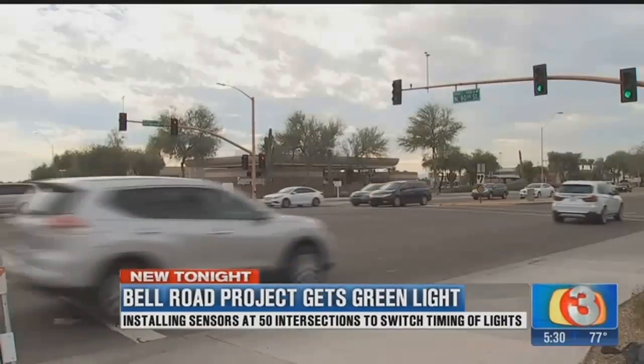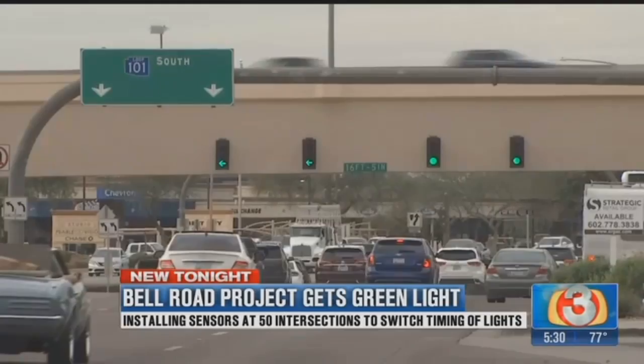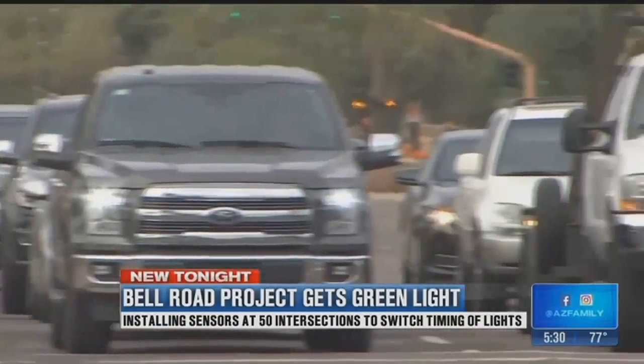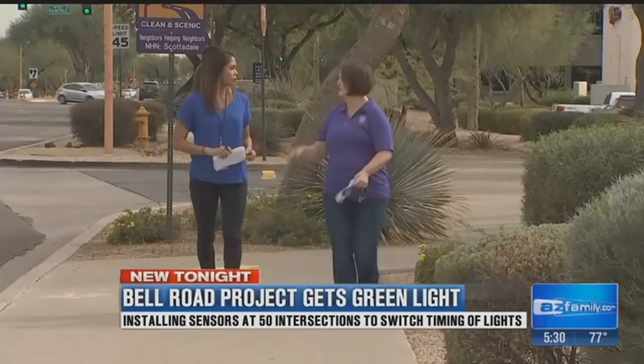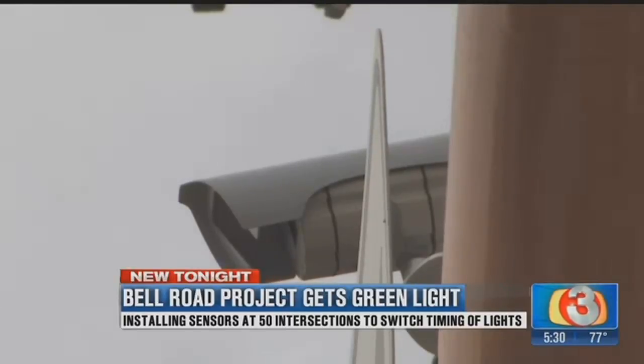That's how most drivers respond to the question: what's it like to drive on Bell Road? Extremely miserable. The time is overwhelming — how long it takes to get anywhere. I usually avoid it, go around it. But Nicole Moon with the Maricopa Department of Transportation tells me these smart signals could ease up congestion, especially around freeway interchanges.